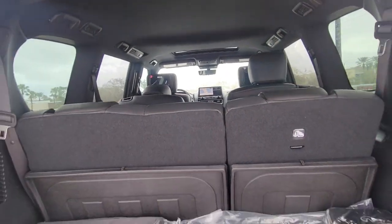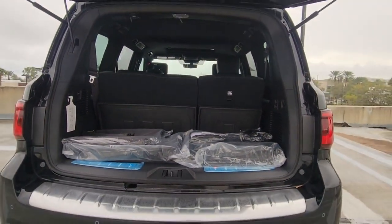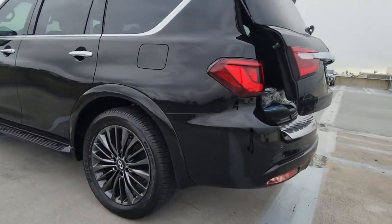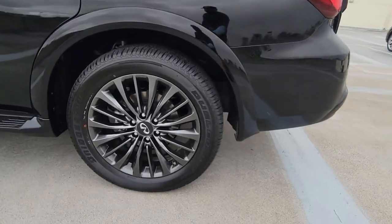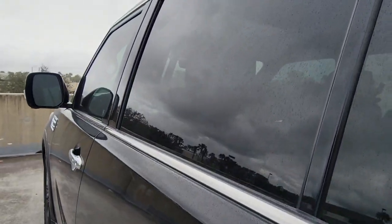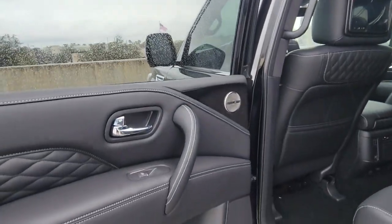The following are some of this vehicle's highlighted options: keyless entry, navigation system, sunroof/moonroof, backup camera, power liftgate, lane keeping assist, adaptive cruise control, keyless start, heated rear seat, cooled front seat.